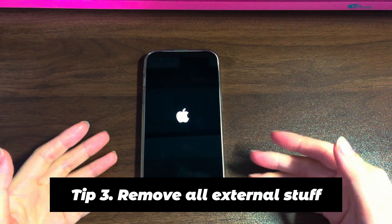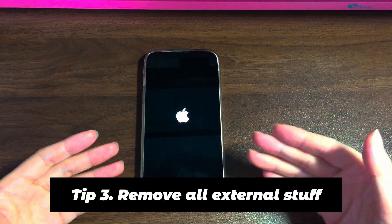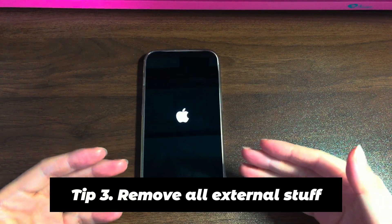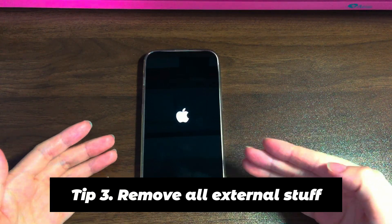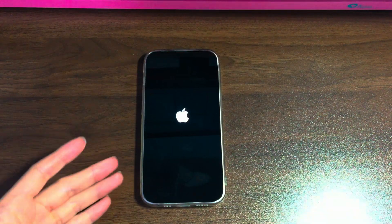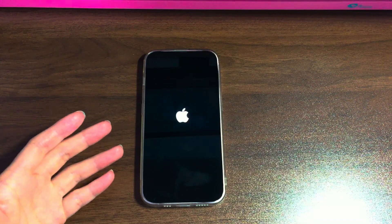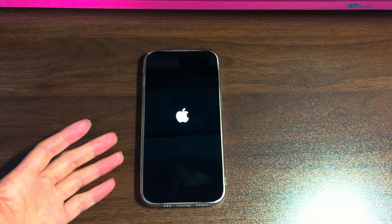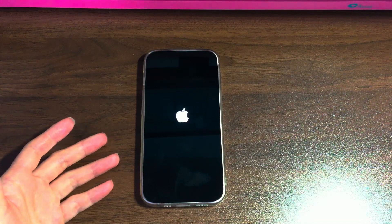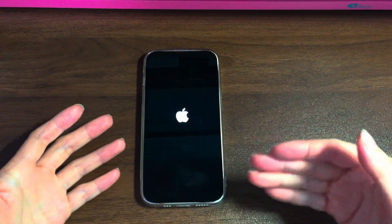Tip 3: Remove all external accessories. Take a look at your iPhone 12 and see if it's connected to or has any external items inserted — for example, a USB cable, SIM card, headphones, a Bluetooth external device, etc. Remove all of them from your device. If you have put on a screen protector or a case, take it off. After you ensure your iPhone 12 looks like it did when you first got it, force restart it with the volume and power buttons again, then check if the issue is resolved.